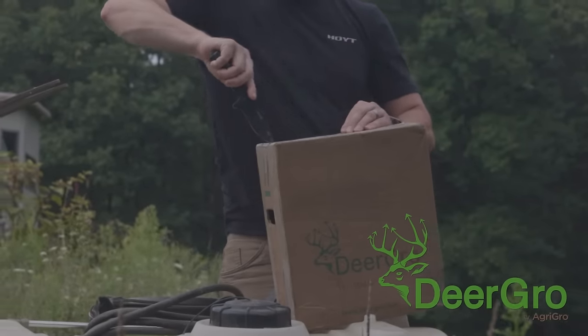A Hunter podcast is brought to you by Deer Grow. We put a lot of food in the ground every year, seemingly more and more.